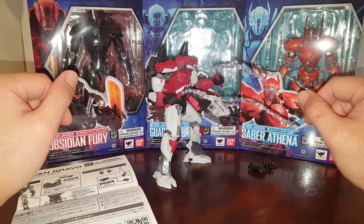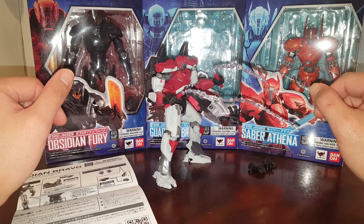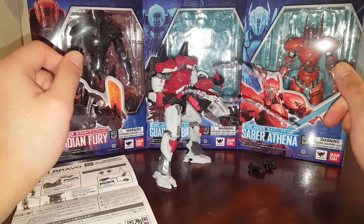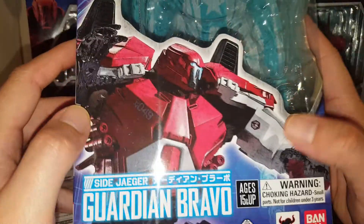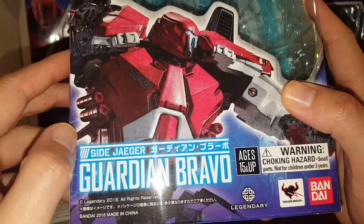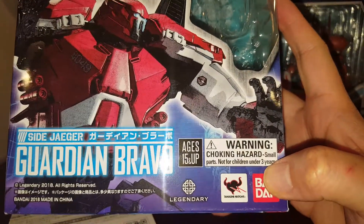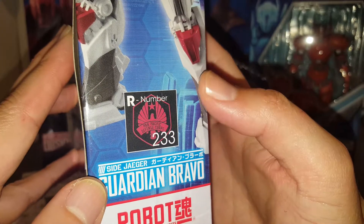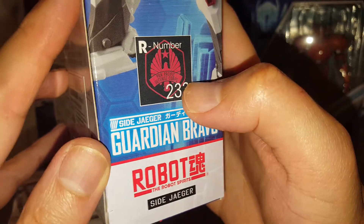Hello guys, this is Faisi and this is a review on the Bandai Tamashii Nations Robot Tamashii or Robot Spirits Pacific Rim Uprising Side Jaeger Guardian Bravo. Let's take a look at the box real quick. Here we have pictures of the Guardian Bravo, made in China 2018, part of Bandai's Tamashii Nations products, rated for ages 15 and up. Here we have the emblem for the Guardian Bravo — number 233 from the Robot Tamashii line.